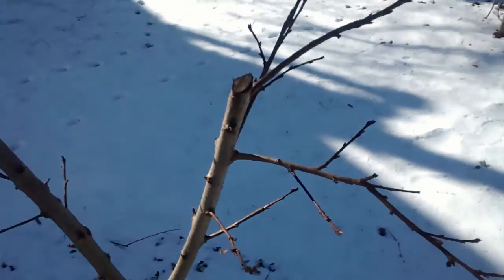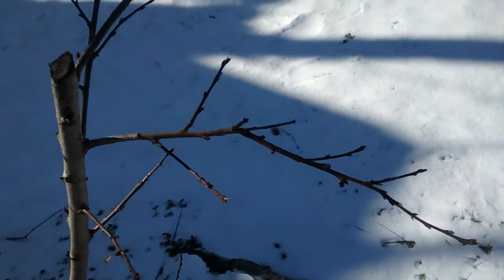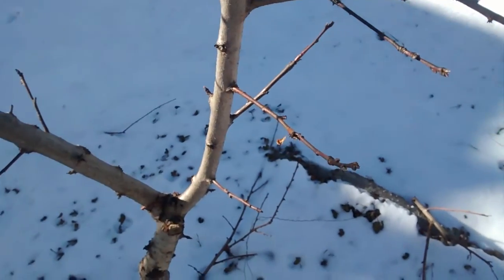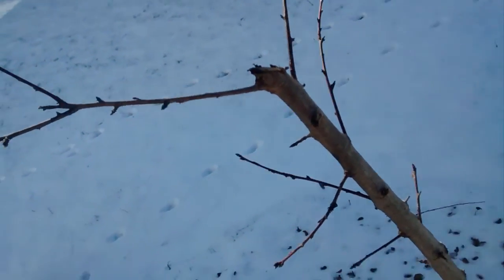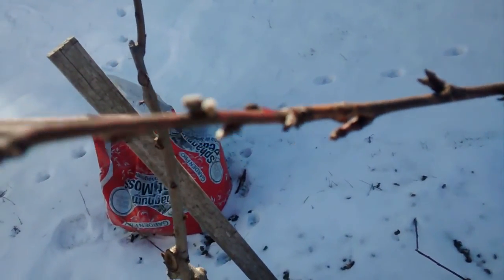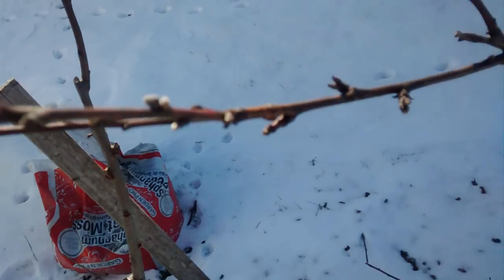I'm looking at the buds on this one — this is one of my peach trees and it's been through severe cold. There's nothing green on it. I see a couple of what look like fruit buds there.